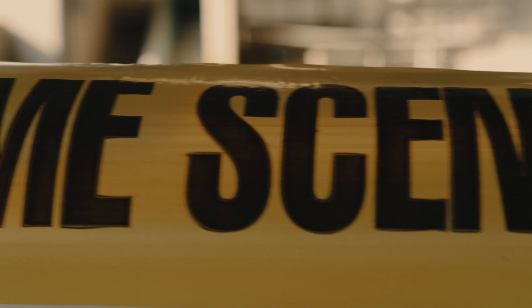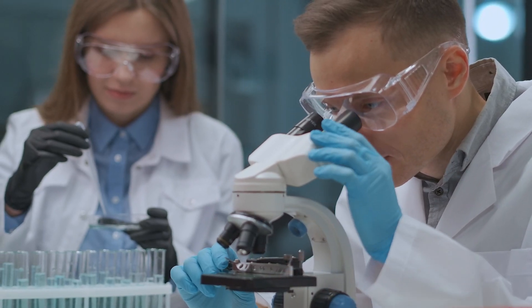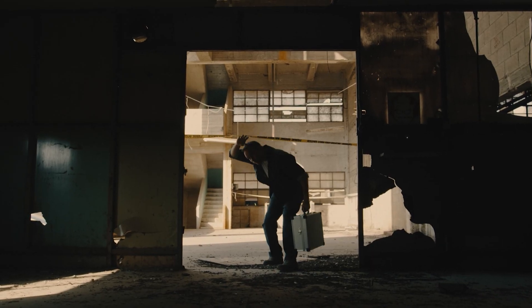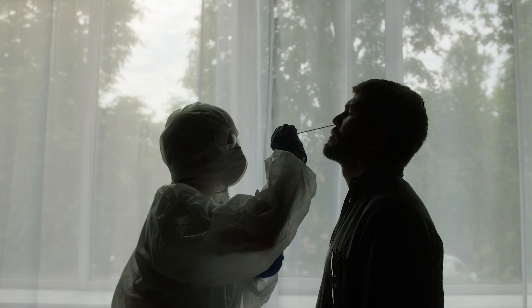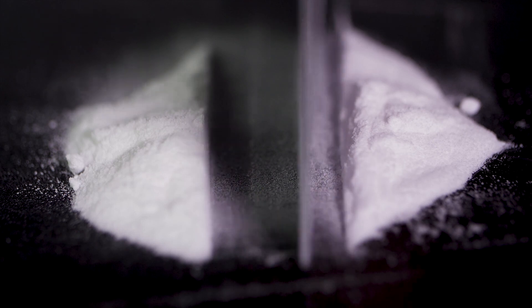The crime lab, also called the forensic lab, is a facility where analyses are performed on evidence generated by crimes or even the tiniest of civil infractions. Scientists analyze evidence collected from crime scenes, suspects, and victims — looking at everything from DNA to fingerprints or even illicit substances. This can be physical, chemical, biological, or digital evidence.